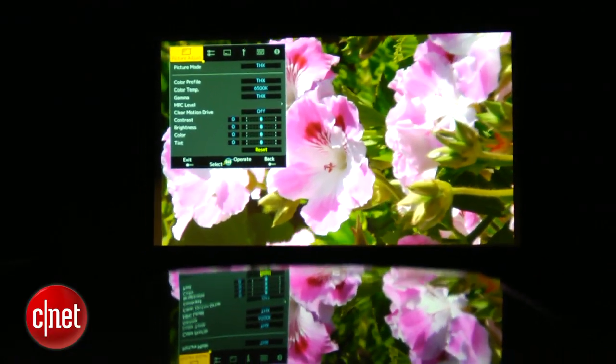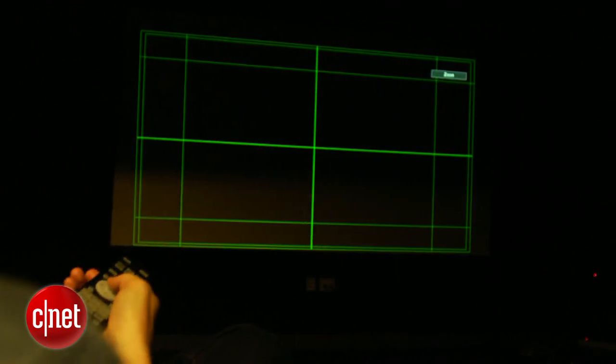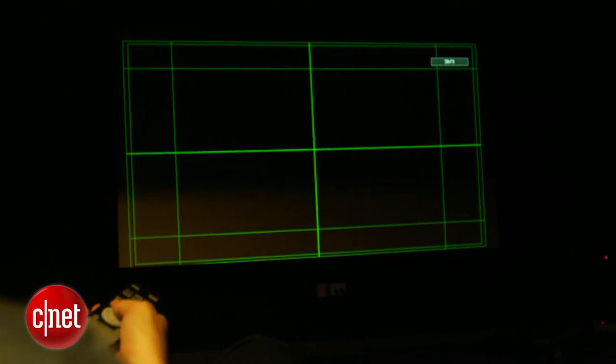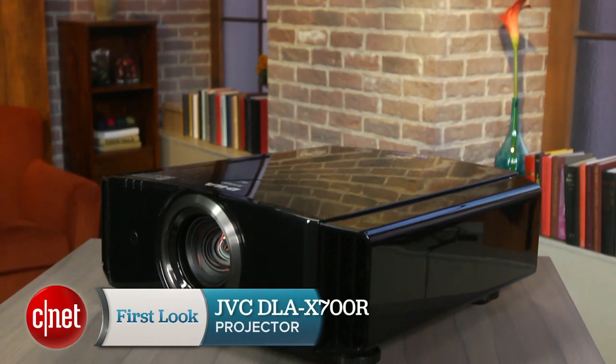So beyond all those details, the real takeaway is this projector is superb. It has excellent picture quality, and that's really what you want when you're going to spend this kind of money. Of course, if you don't want to spend this much, the step-down JVC projector is extremely good as well, and an extremely good value at less than half the price. That's a quick look at JVC's DLA-X700R projector. I'm David Katzmeier from CNET.